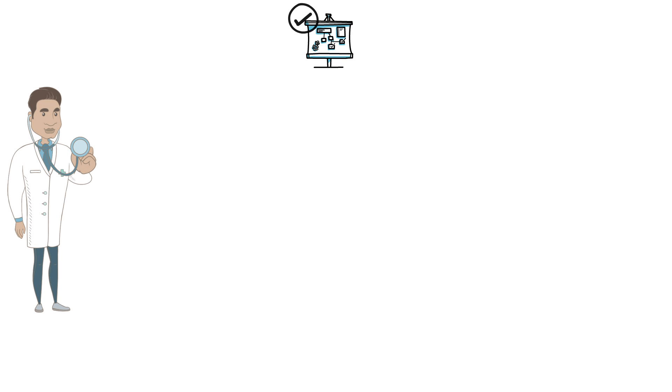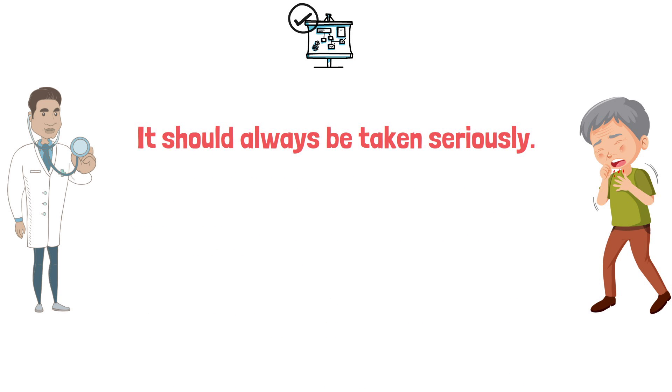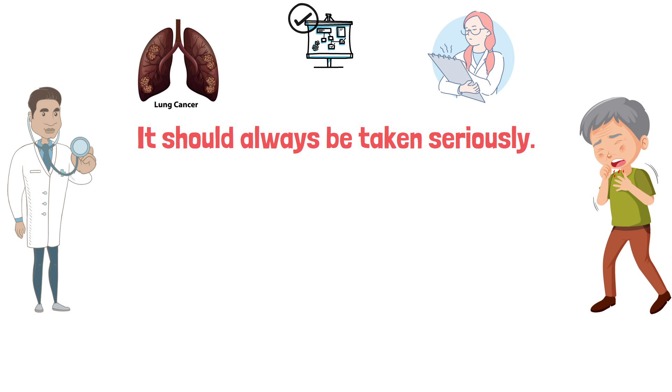To get this one correct, you basically just needed to know how to respond as a respiratory therapist when a patient is coughing up blood. In general, whenever a patient is showing signs of hemoptysis, it should always be taken very seriously — because it could potentially be a sign of lung cancer or other serious lung infections such as tuberculosis.